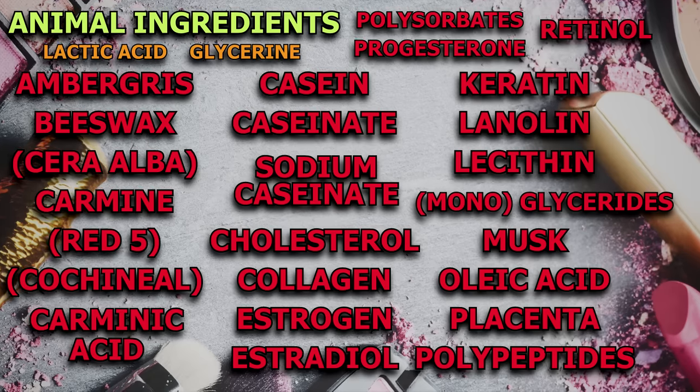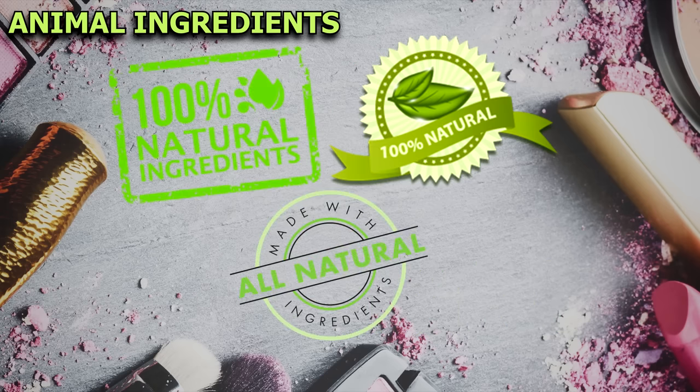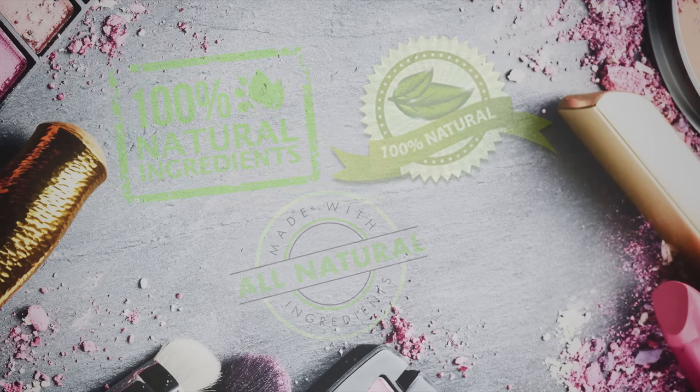Companies have started to use plant sources for some of these, so you might need to contact the company if you're unsure. Just understand that it's okay to make mistakes as long as you always strive to learn more and do the best you can to be as ethical as possible. Keep in mind that phrases like "all natural" can be applied to almost all of these animal-derived ingredients, so don't let this mislead you.